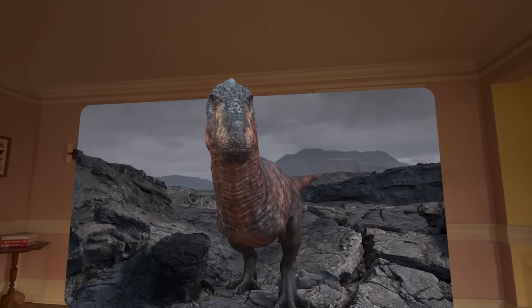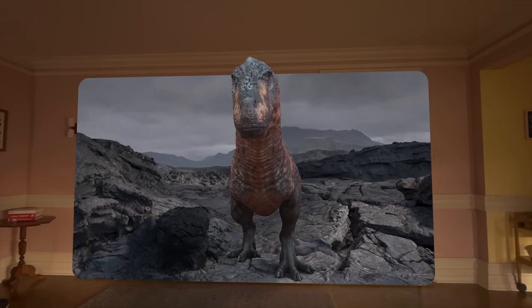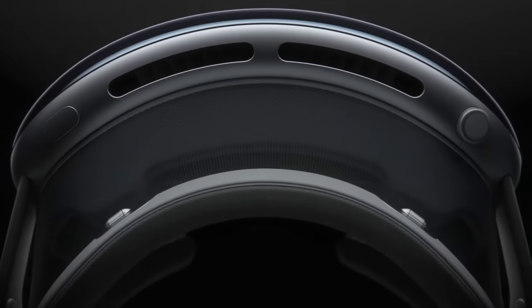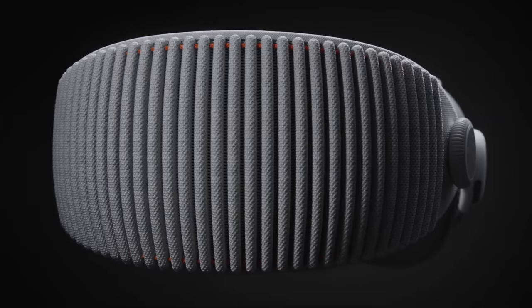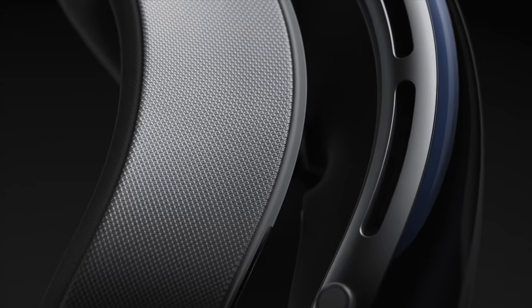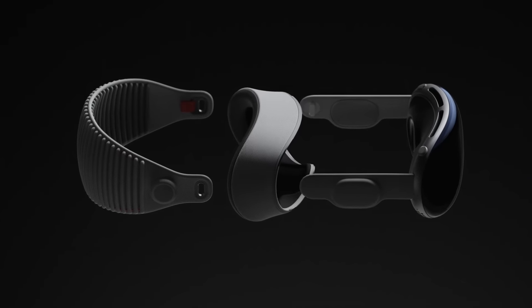I stuck my hand out and it snapped at me, then I went around the other side and it followed me — it was so wild. Going into this, I was skeptical, even as a huge Apple fan. The comfort was decent; it's still a little heavy, but as far as headsets go, it was pretty comfortable. The eye cushion acts as a light seal, blocking out all external light. The headband is breathable and stretches to fit your head. There's also a dial for micro adjustments, and the whole thing is a modular system so you can switch out light seals and headbands for a perfect fit.